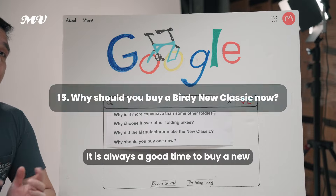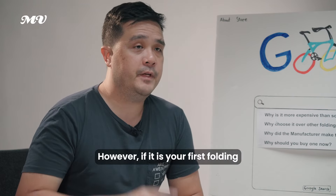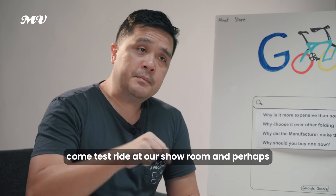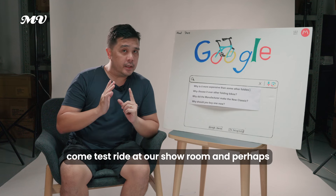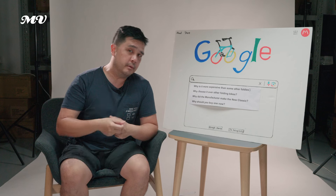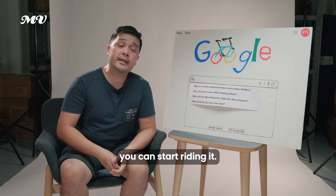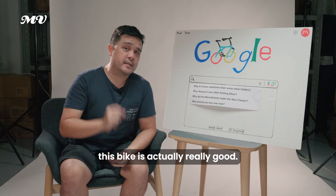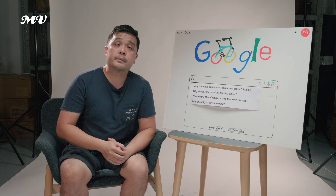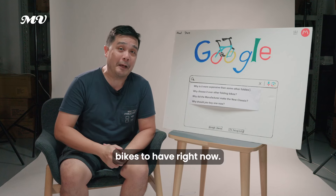Why should you buy one? It's always a good time to buy a new bike. If it's your first folding bike, come test ride at our showroom and consider whether you'd like a full suspension, high performance, reliable, high quality folding bike. The Birdie Neoclassic is the base of the Birdie range. And why buy one now? Because the correct number of bikes to own is N+1, N being the current number of bikes you have.